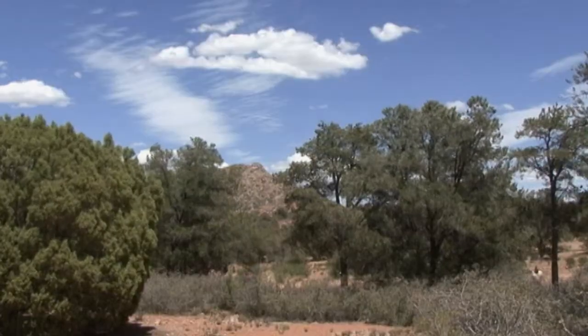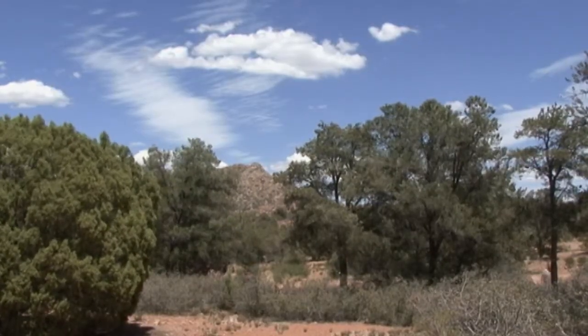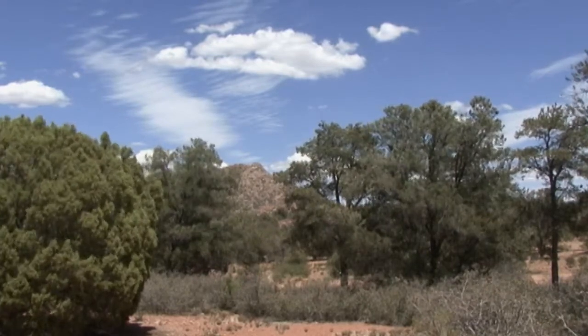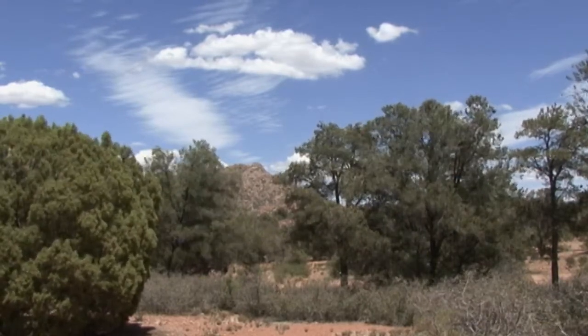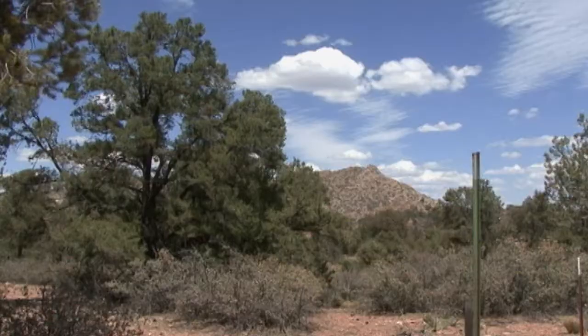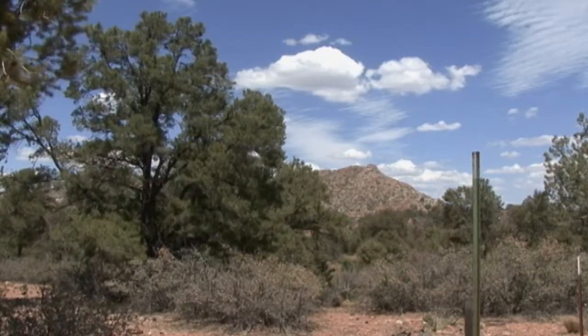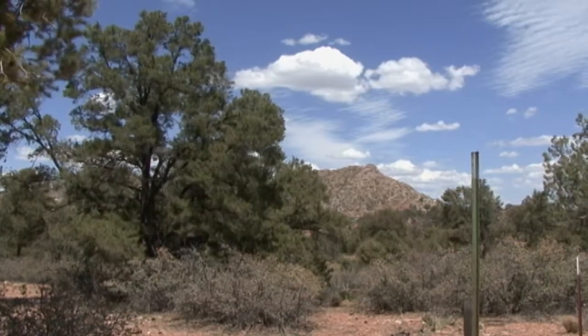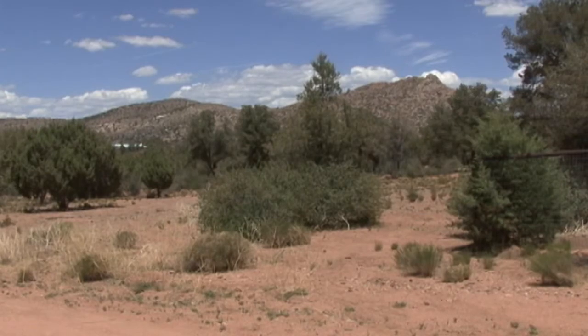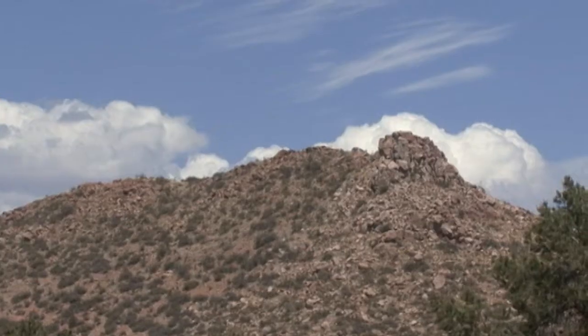Mountains, panoramic, stupendous views. Blue skies, spectacular cloudscapes, especially in the monsoon season and lovely cooling winds. Come and enjoy the beauty of the area. Come walk the land. Settle your feet on rich red dirt. Take in the sounds and smells. The clean air. It has a distinct unspoiled feeling.